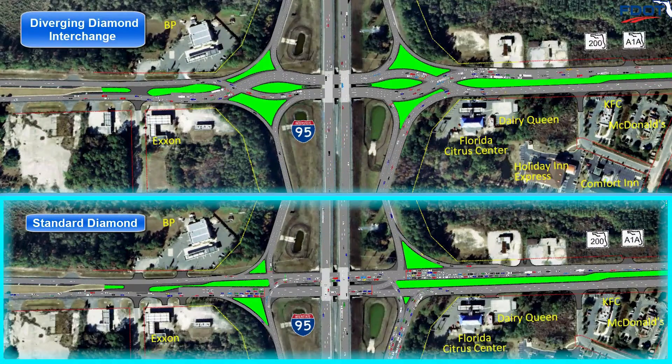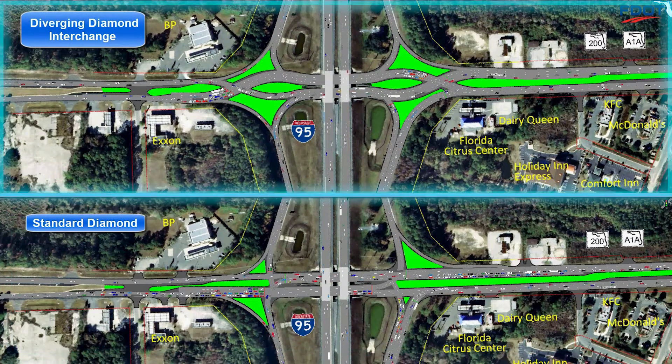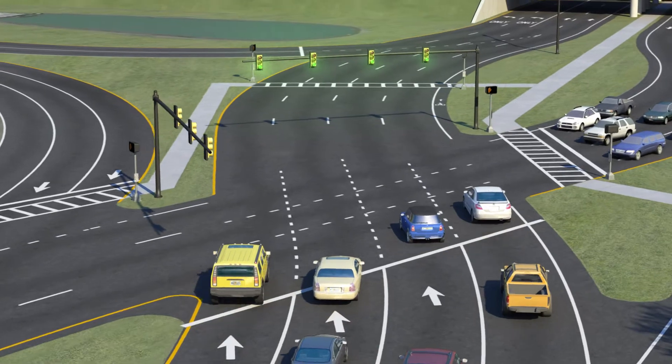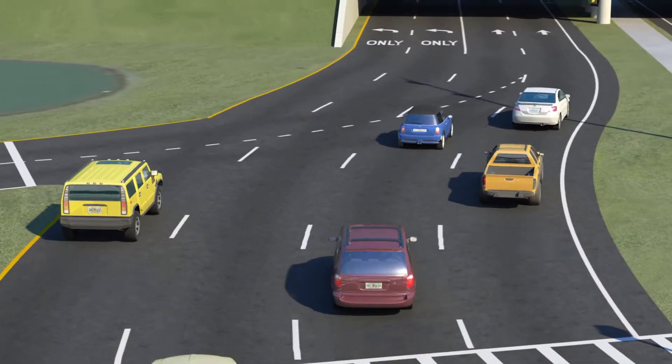In a traditional diamond interchange, traffic signals require three phases to manage the traffic movements, including a separate left turn phase. By contrast, in a DDI, through traffic and left turns happen at the same time, eliminating the need for a separate phase. This creates less wait times and allows the interchange to handle higher traffic volumes more efficiently.